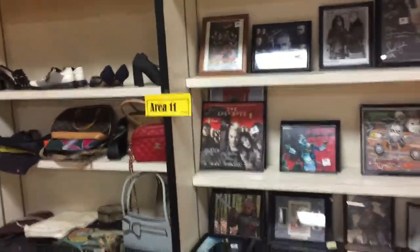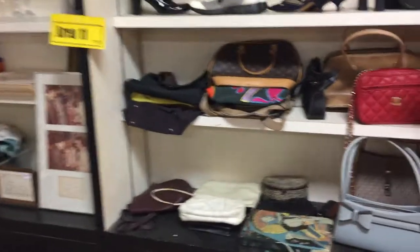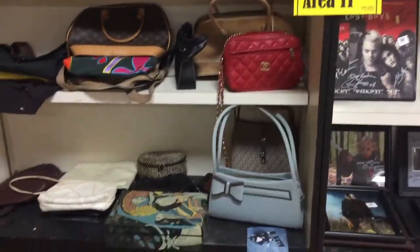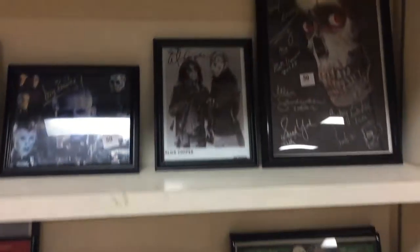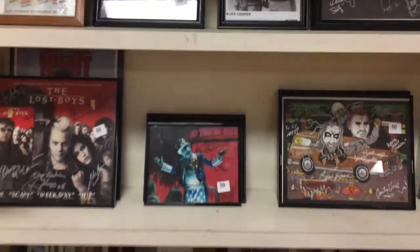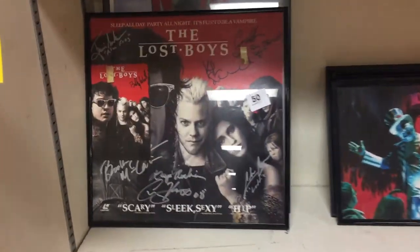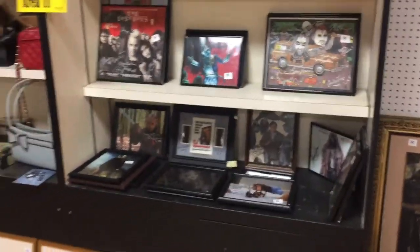Area number 11 is over here on these shelf units. You have everything from stemware to shoes to collectible purses to this rock and roll memorabilia and autographs. There's also a whole bunch of Broadway autographs on the other side of the room. Look, there's a Lost Boys album cover or something.